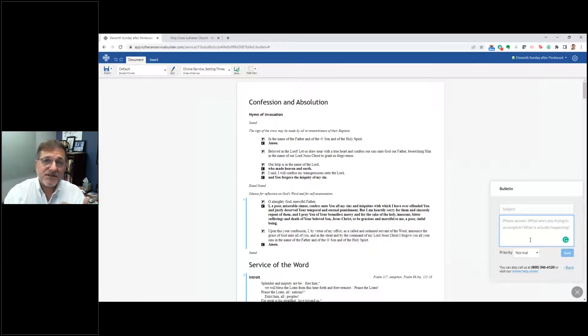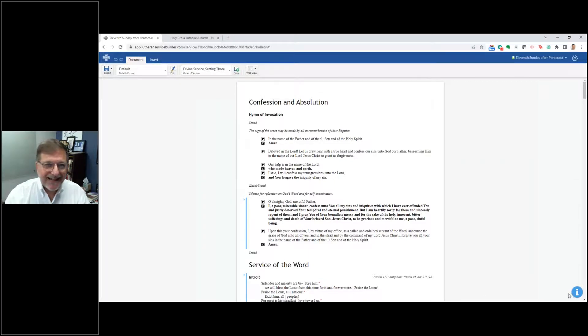You can type in a subject matter, give as much information as you need so we can answer your question promptly. There are different priority levels you can use to send it, and you're always welcome to give us a call during normal business hours at 800-346-6120. I just wanted to show that because it's one of those little things that can help you throughout the time you're putting this worship bulletin together.